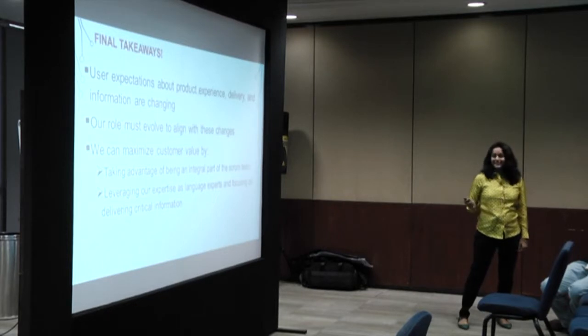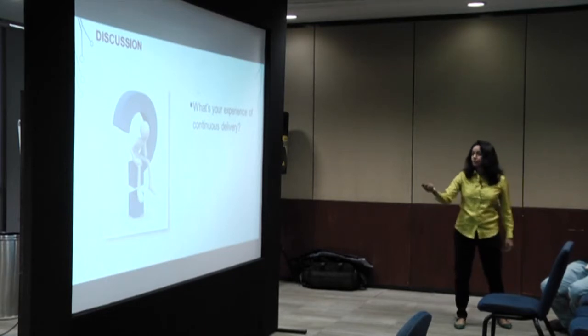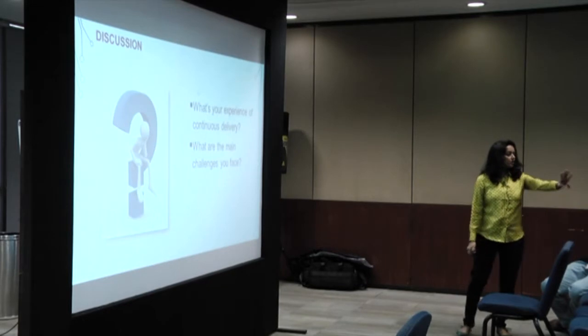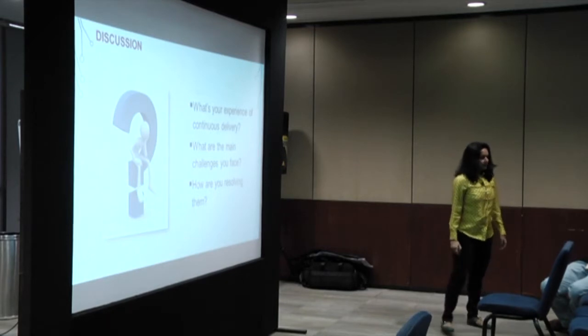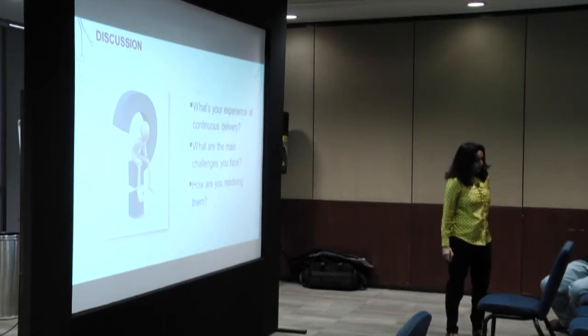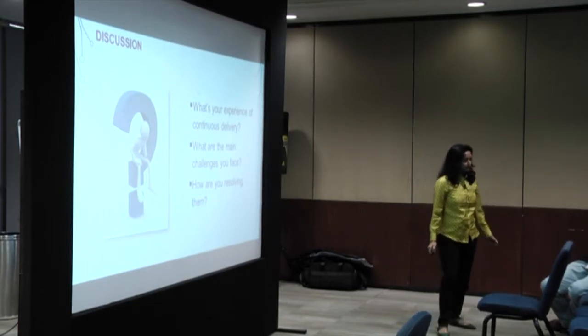Final takeaways: user expectations about product experience, delivery, and information are changing - our role must evolve to align with these changes. We can maximize customer value by taking advantage of being an integral part of the scrum team and leveraging our expertise as language experts, focusing on delivering critical information. With that, we move on to questions - any questions or discussion? You can also share your experience.